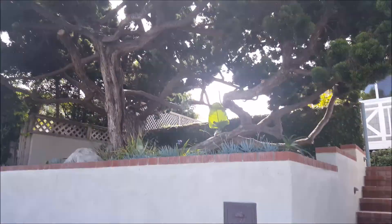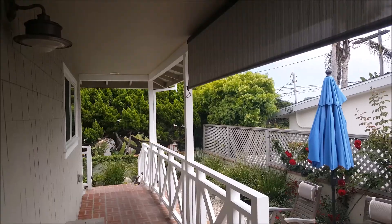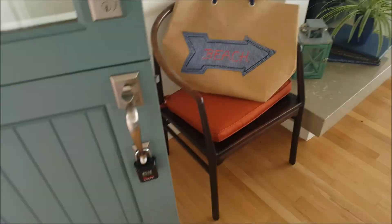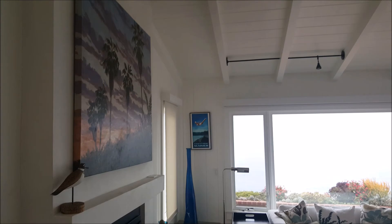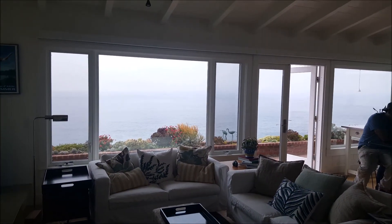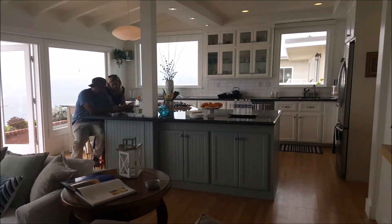Doesn't look too bad from the street. This is how it looks coming in. It's only 900 square feet here, but it's a good looking 900 square feet. Nice way to enter. All one big room, too.